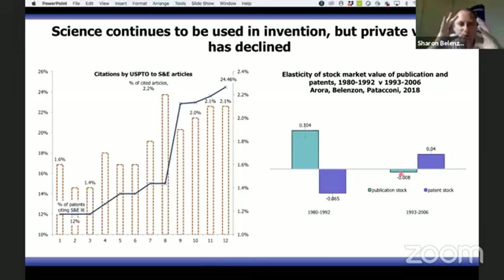The question is how we reconcile all these changes: corporations are becoming more invention-oriented and investing less in scientific research, the stock market no longer values scientific research in firms, but at the same time science continues to be important.